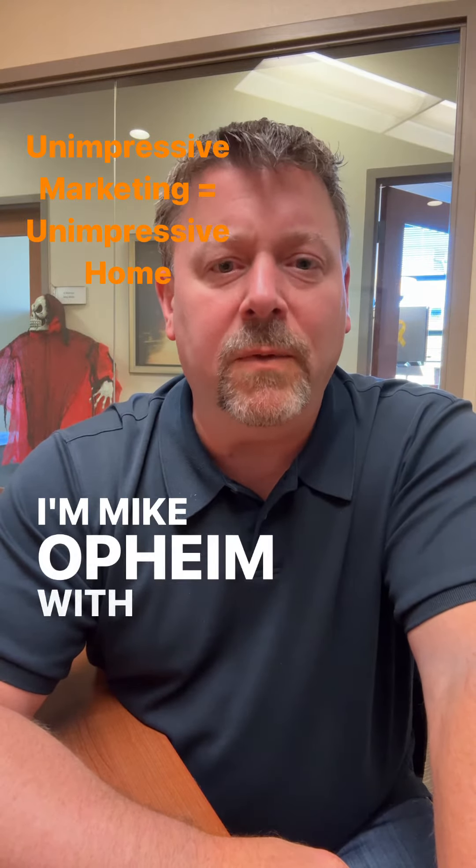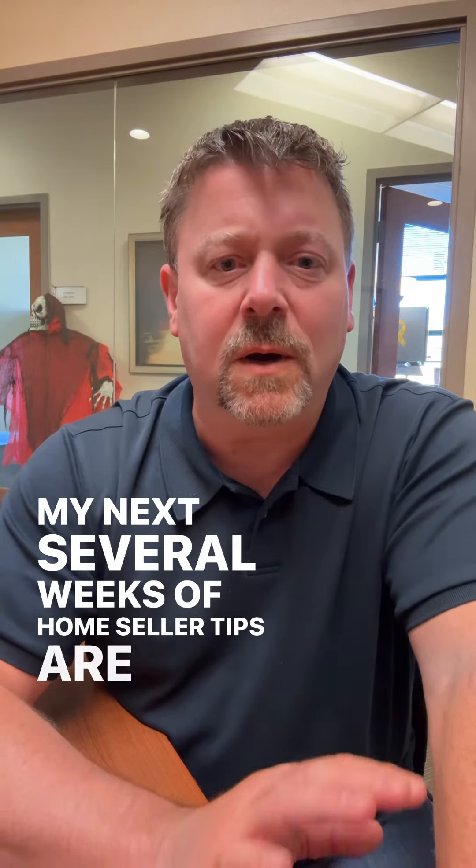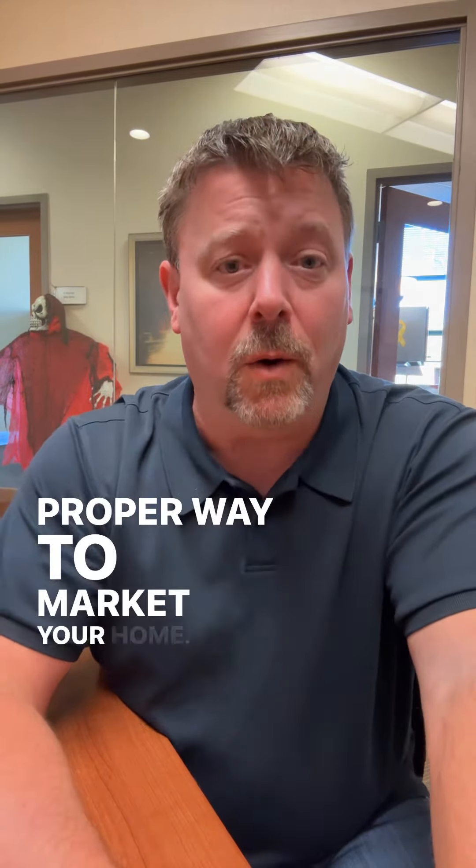Hey there, I'm Mike Opine with Edina Realty. My next several weeks of home seller tips are all about the proper way to market your home.